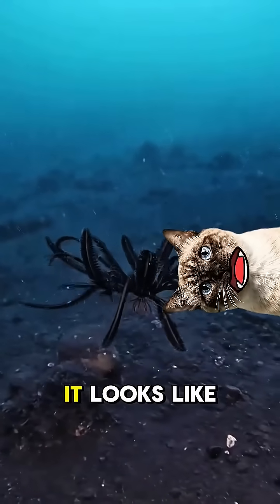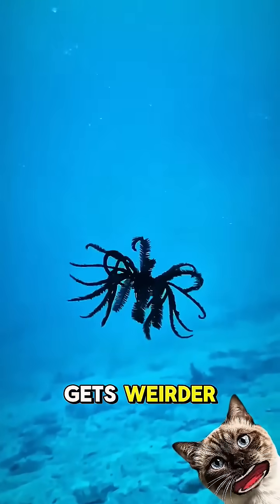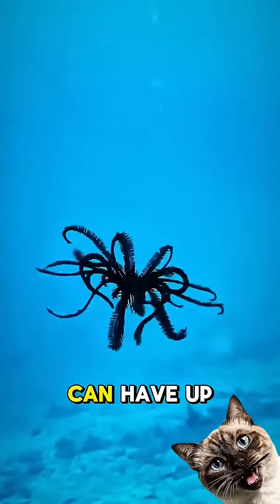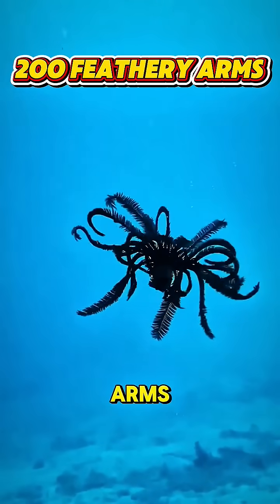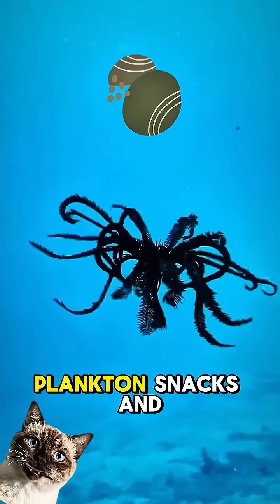At first glance, it looks like harmless corals swaying in the current. But wait, it gets weirder. This ocean flower can have up to 200 feathery arms, and it uses them like sticky nets to trap tiny plankton as snacks.